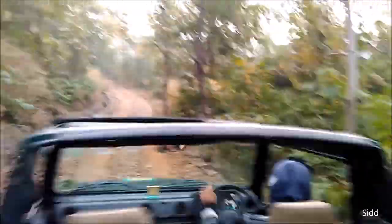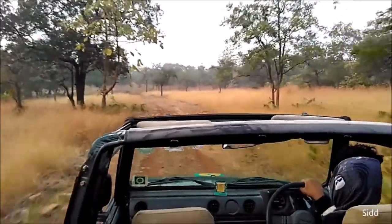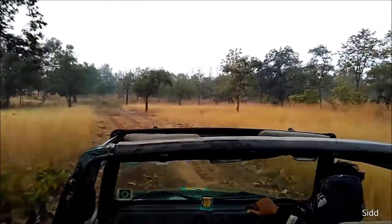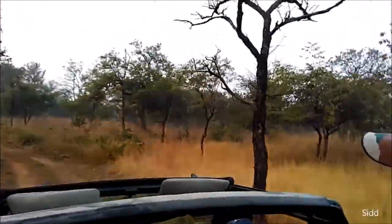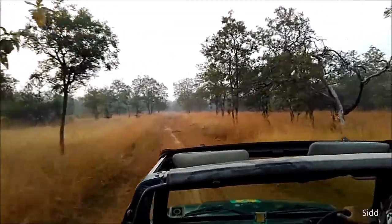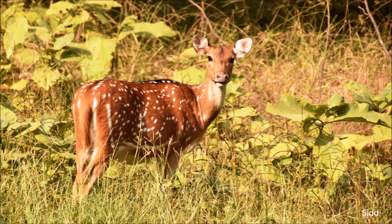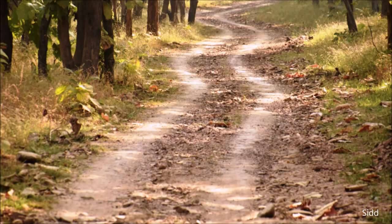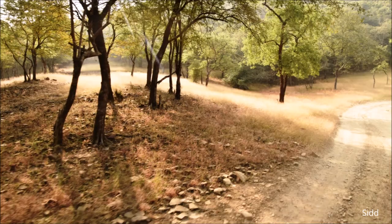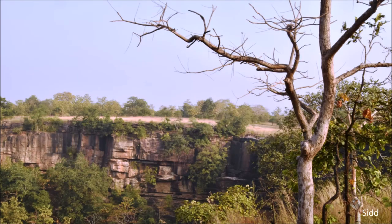The park has some very tricky roads to drive on. Some roads were passable only through a gypsy — the four-wheel drive — that you can enjoy in these national parks. We saw a lot of different varieties of reptiles, mammals, and birds.